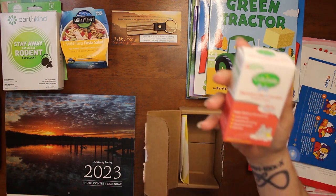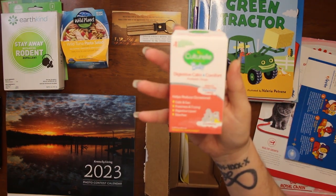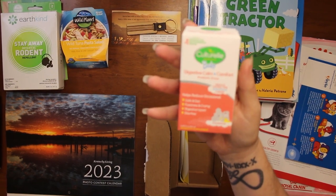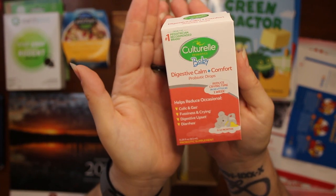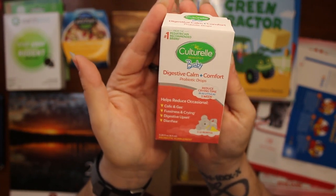The next thing we got is Coltrella Baby Digestive Calm Plus Comfort Probiotic Drops.